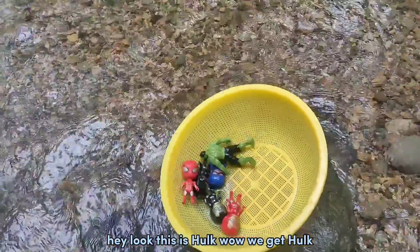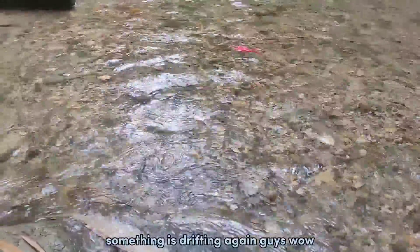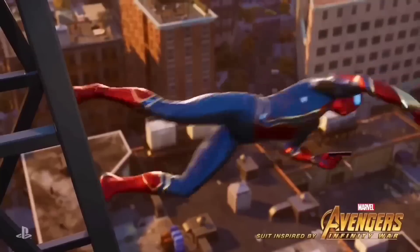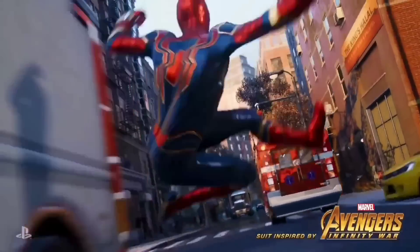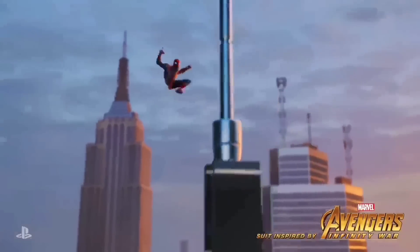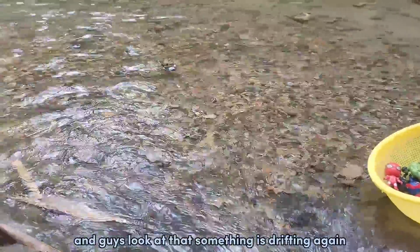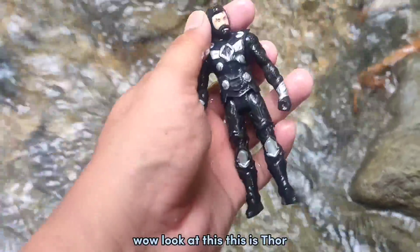Wow, we get — something is drifting again guys! Wow, coming this way! We get Spider-Man! Yeah, definitely a keeper. Superhero Marvel! And guys, look at that, something is drifting again! Wow, look at this!